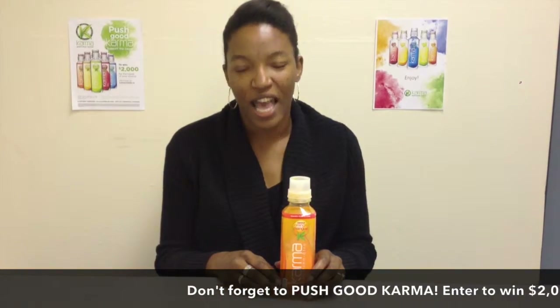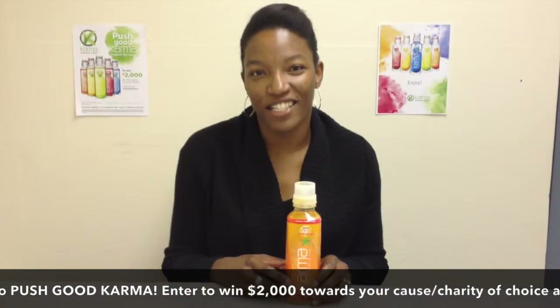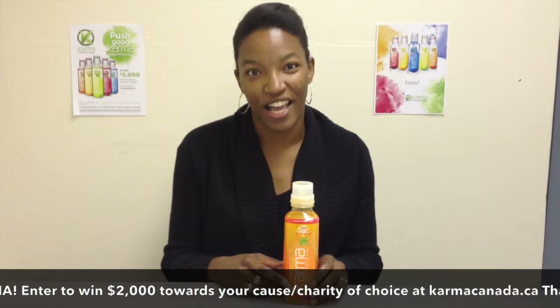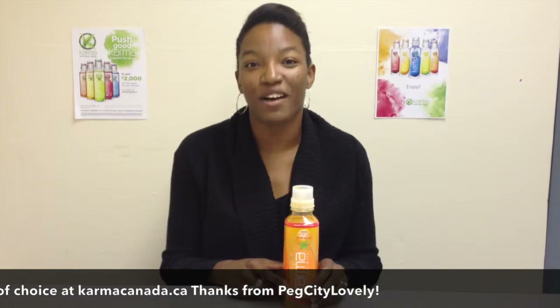Make sure you stay tuned to pegcitylovely.com, my blog, so that you can get more detailed info about Karma Wellness Water and all of their products. And please don't forget to push good karma — enter that contest at karmacanada.ca. You have until September 15th, so please enter once a day and you could win two thousand dollars to your charity of choice. Thanks so much for watching — have a great time.